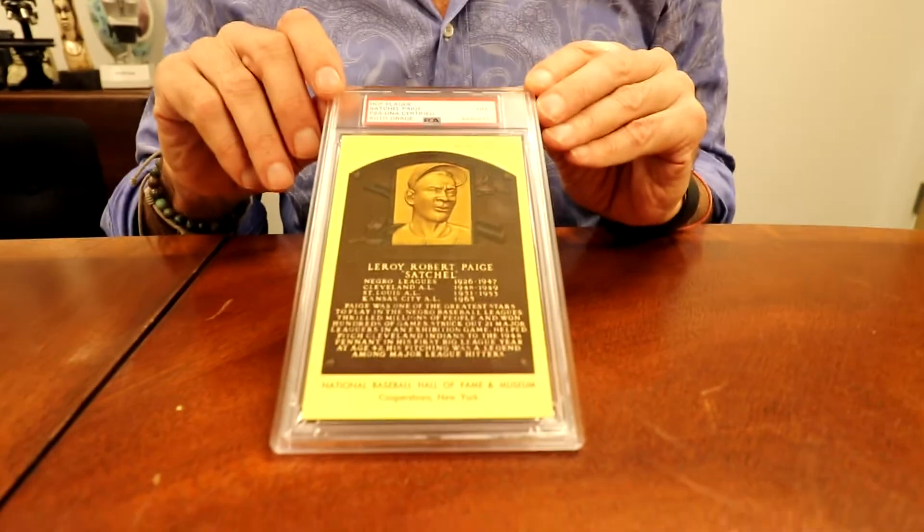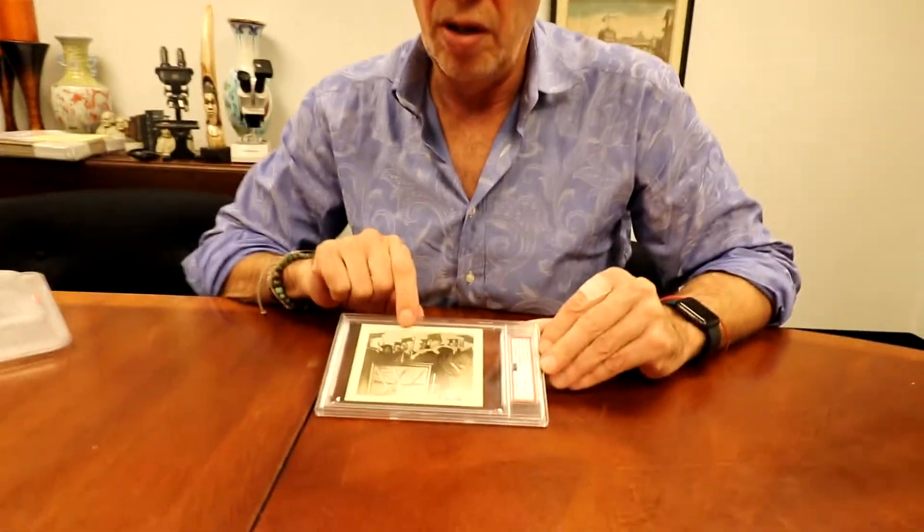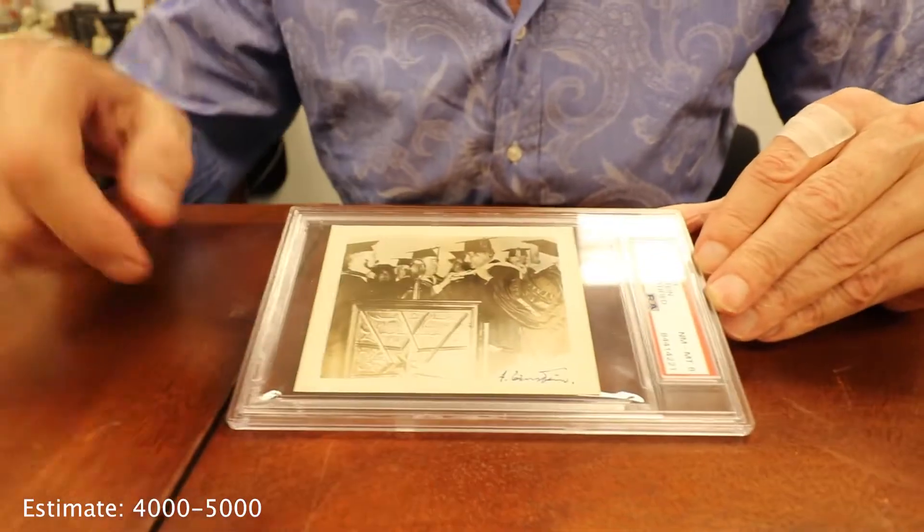For sports fans, there are a few sports items, but the point of this auction is it's almost entirely historical. There's a nice Satchel Paige Hall of Fame card. There's also another Einstein — an 8 — showing him receiving a degree, and he signs in the lower right.